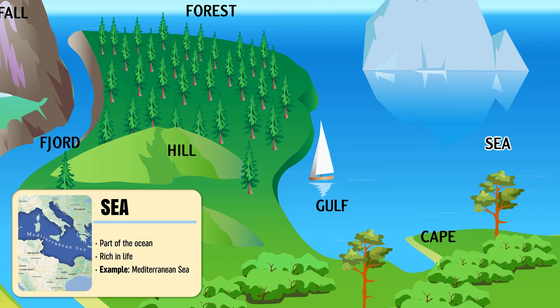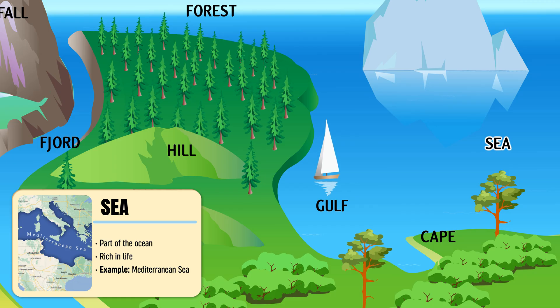Sea — a vast body of salt water smaller than an ocean, rich with marine life.